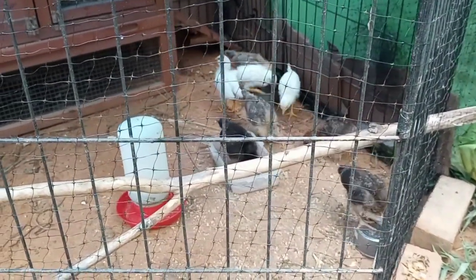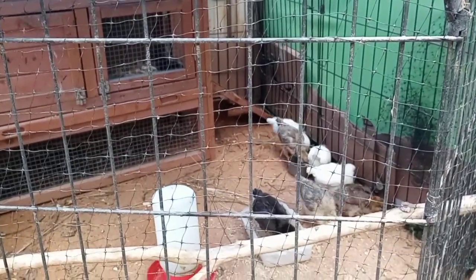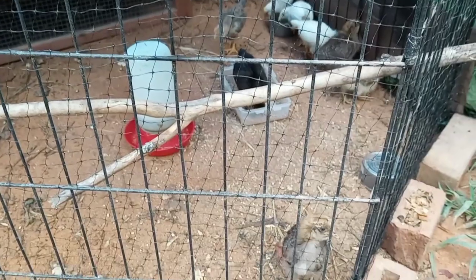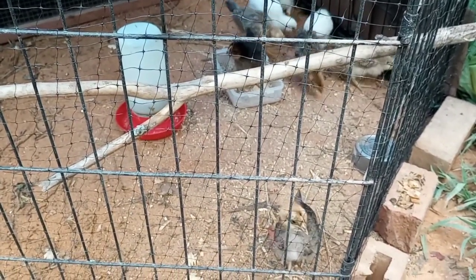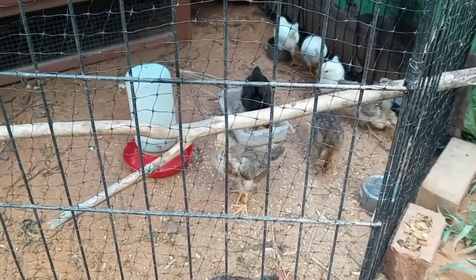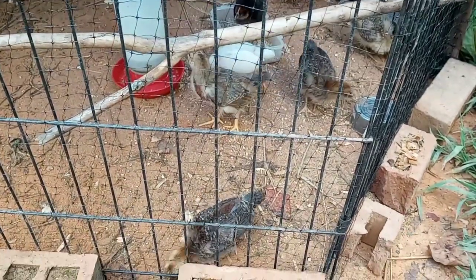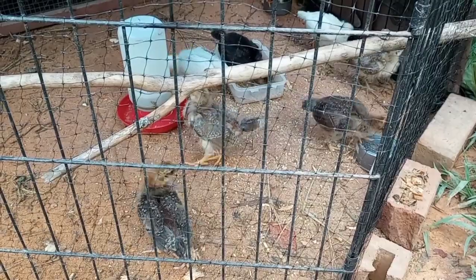They did just fine, so thank goodness. I am going to leave the brooder box inside just in case something happens and I need to rush out here and put them inside, but they're happy, they're having a good time. So I'm relieved about that at the very least.